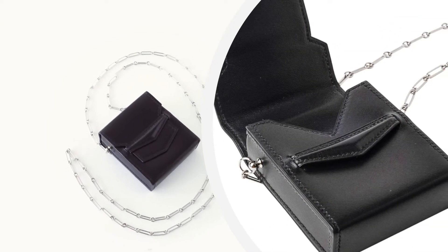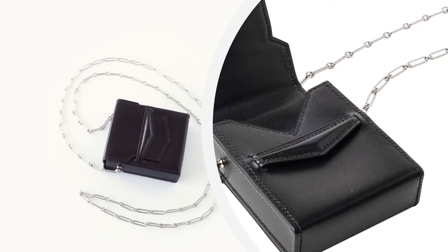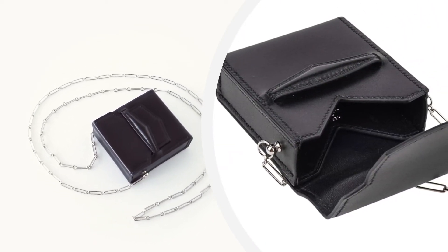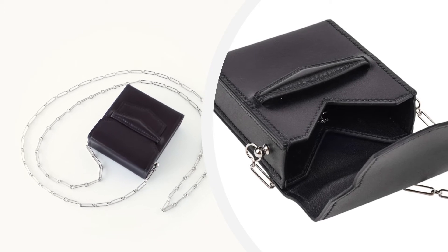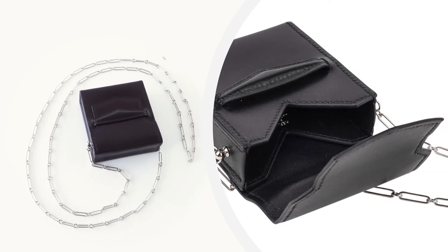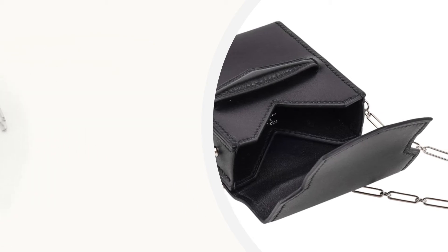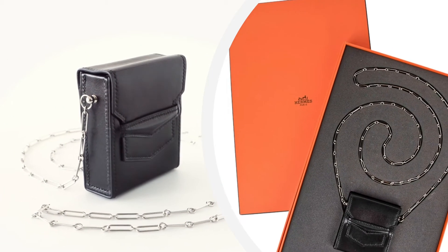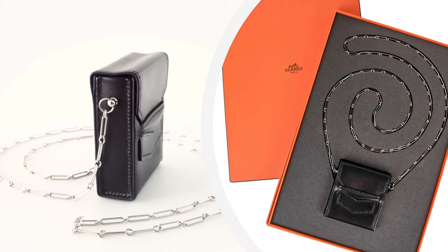The 70 millimeter Micro Sac features black Veau Villandry leather. This 3 inch micro mini sac features a palladium paper clip chain, carried by hand or over the shoulder with a slip-through closure. The bag measures length 2 and 1/8 inches, tall 3 inches, deep 1 inch.